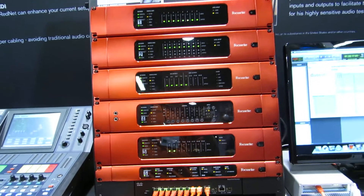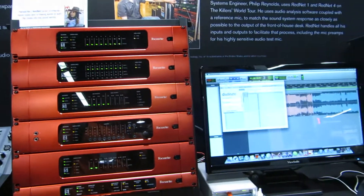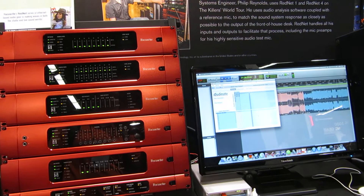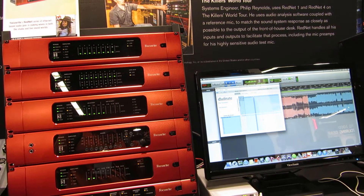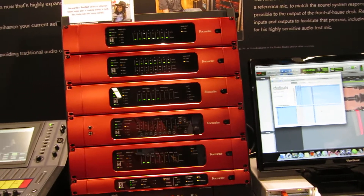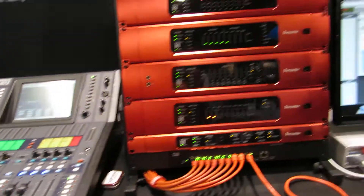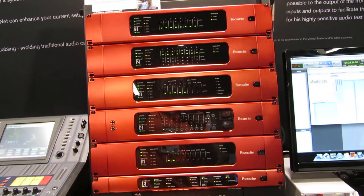Dante is licensed by over 100 manufacturers now, so we can interoperate on an audio network with other gear from other manufacturers. Low latency, high channel count, live bandwidth, and great sounding.